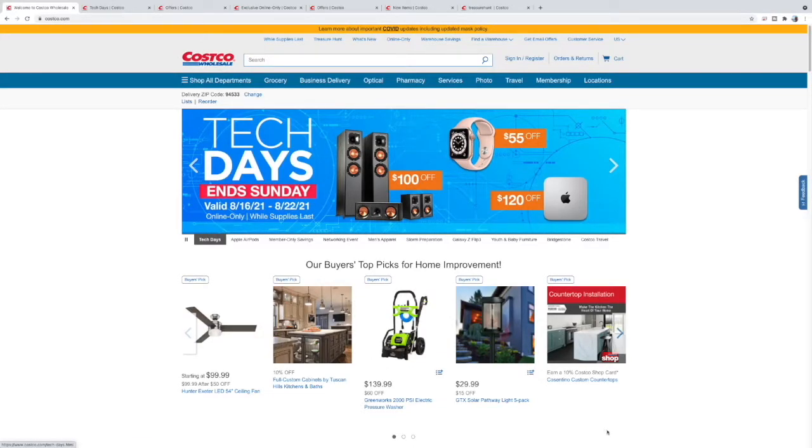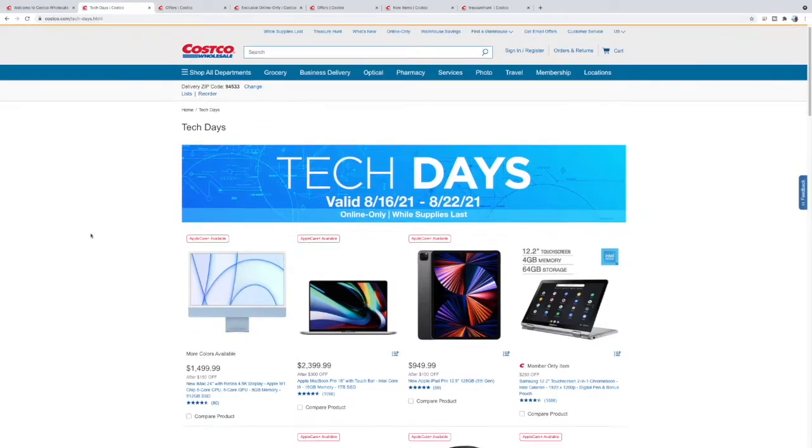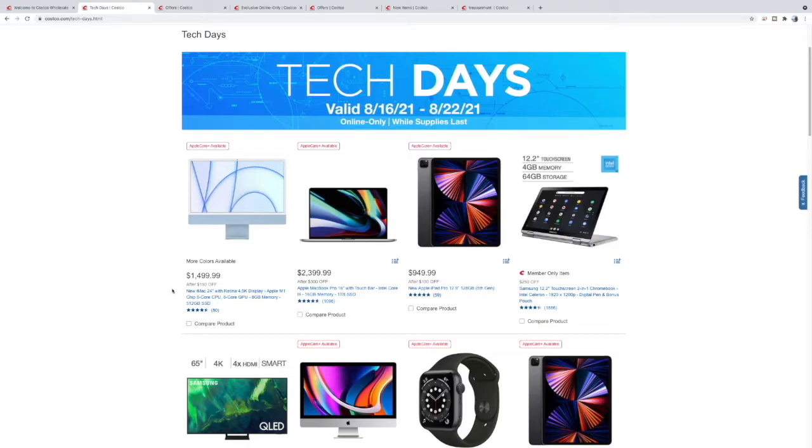What's up guys, so I was just on the Costco website and I noticed they have a whole lot of deals, so I figured we'd check them out together. Let's go. First and foremost, these tech days are running August 16 to 22, so time's ticking but they're still available.